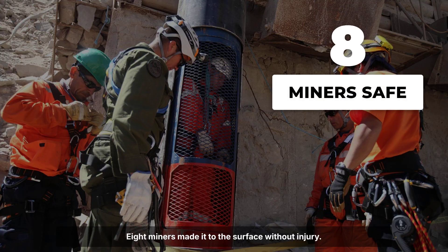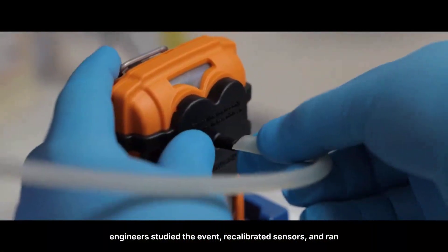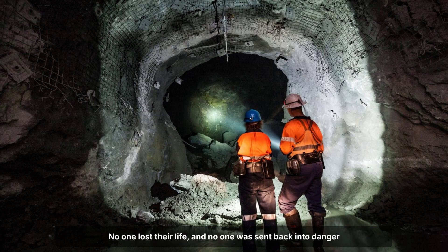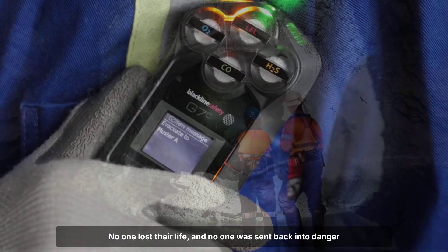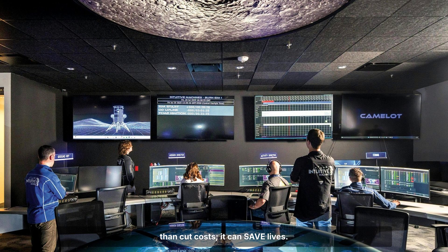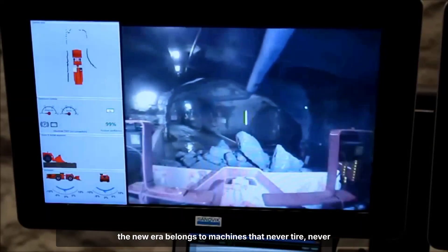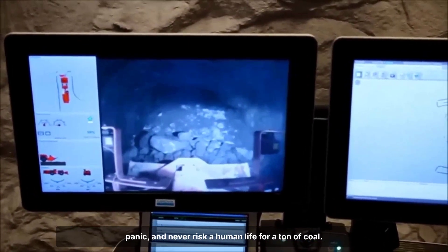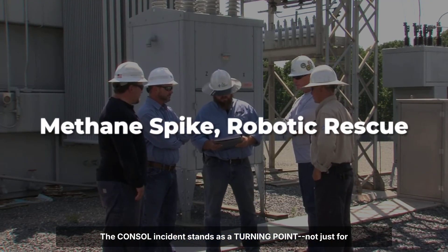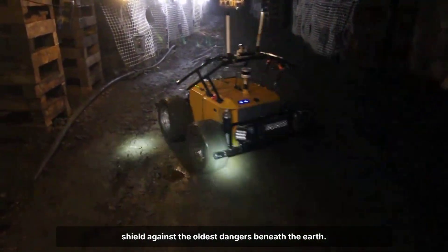Eight miners made it to the surface without injury. For more than a month, production ground to a halt as engineers studied the event, recalibrated sensors, and ran the robots through every inch of the affected section. No one lost their life and no one was sent back into danger until the air was clear — proof that automation can do more than cut costs. It can save lives. Traditional coal mining is a test of nerve and reflex, but the new era belongs to machines that never tire, never panic, and never risk a human life for a ton of coal. The Consol incident stands as a turning point, not just for one crew, but for the industry's faith in robotics as a shield against the oldest dangers beneath the earth.